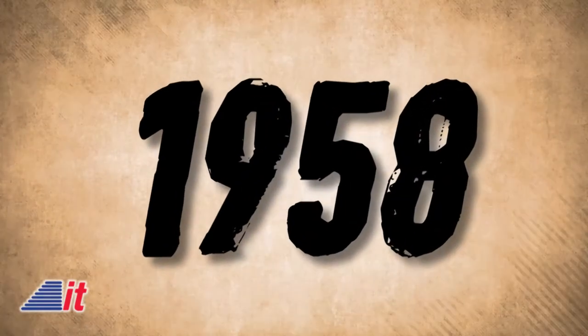In 1958 this week, the U.S. Navy launched the Vanguard One satellite. It was the first solar-powered satellite and was used to measure the shape of Earth. Although communication with the satellite was lost in 1964, it remains the oldest man-made object still in orbit, together with the upper stage of its launch vehicle.